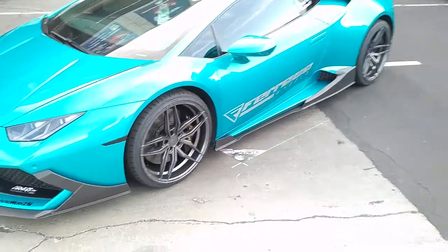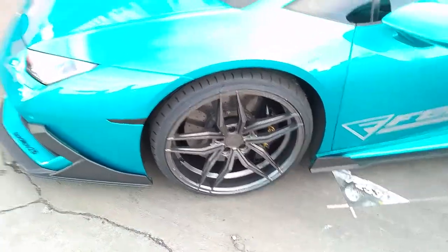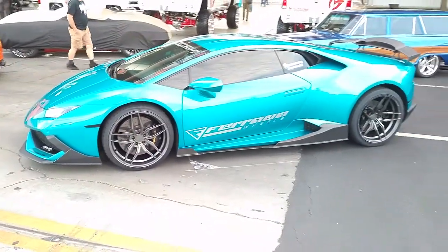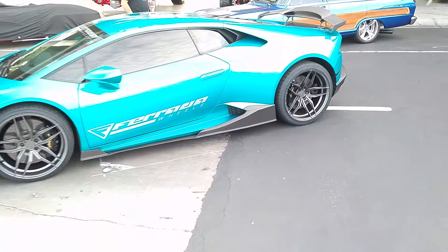Looking at the Lambo on 20-inch Ferradas. 245-30-20 in the front — nice looking wheel. Could probably go 255-30 to fill it up a little bit more. Great looking wheel from Ferrada, really good designs, deep concave.